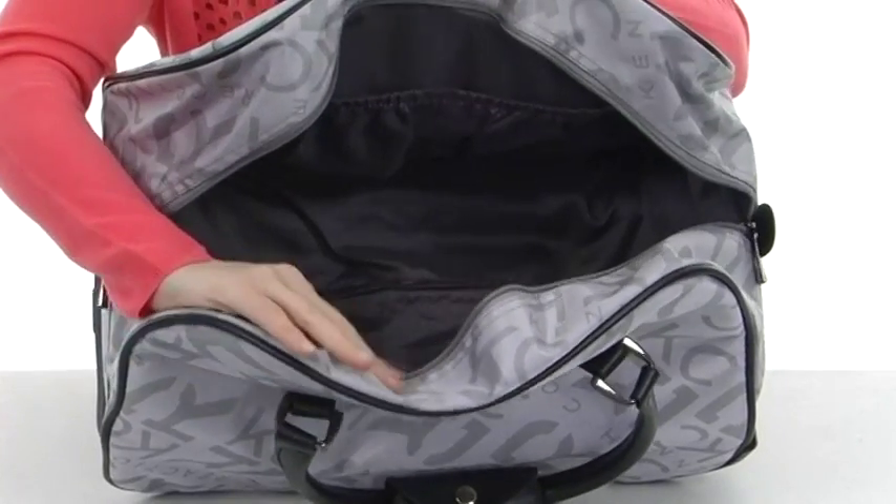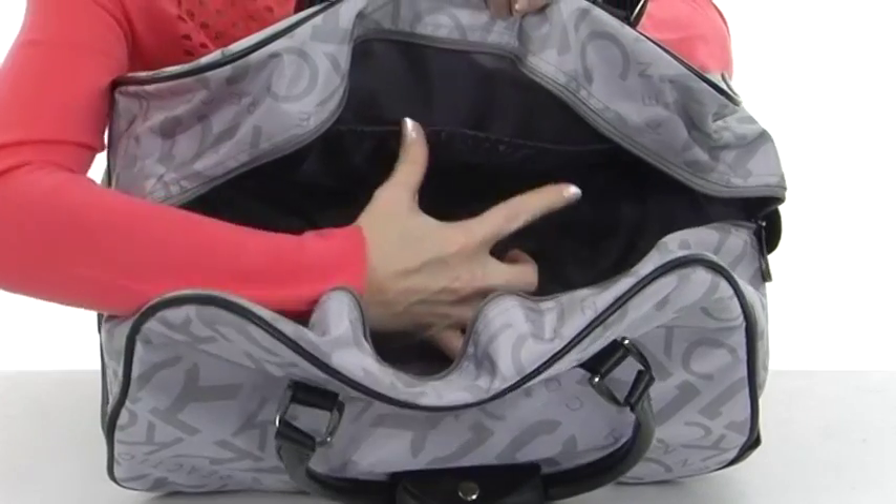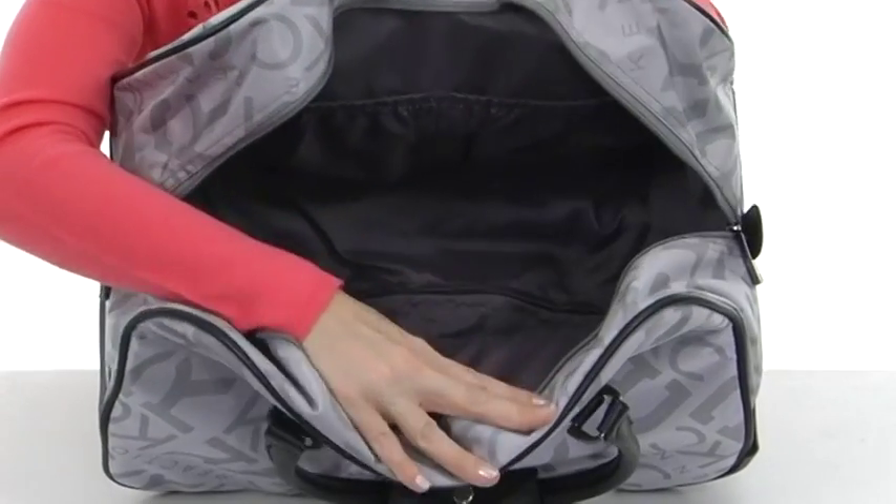This wonderful bag opens up with two zipper pulls, nice and wide, and as you can see, is fully lined with interior stretch pockets on this side for added storage. Lucky you — you get to travel in complete style with this amazing convertible bag.